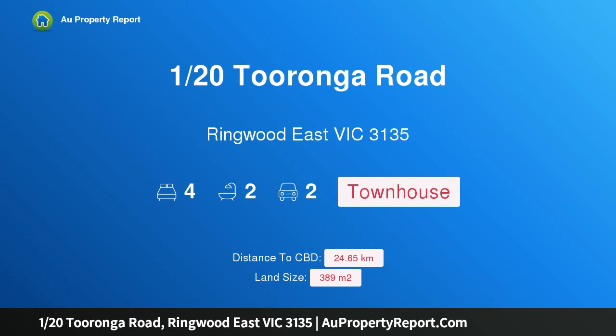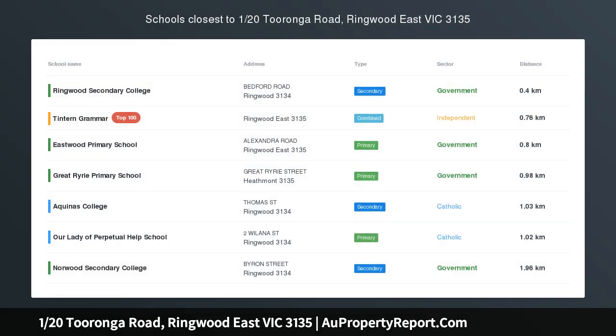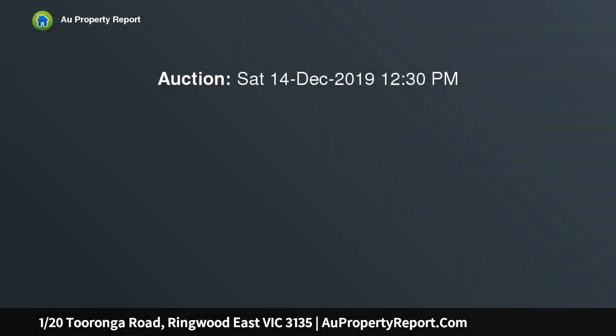I am glad to introduce property 120 Taronga Road, Greenwood East, Victoria 3135 — a family entertainer with leading schools nearby. Enjoying a sleek contemporary style in a superbly convenient location, this street-front town residence wants for nothing.